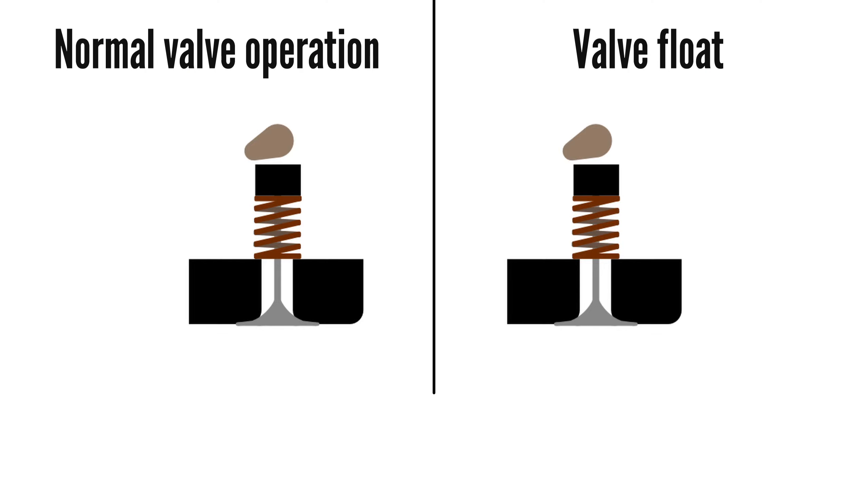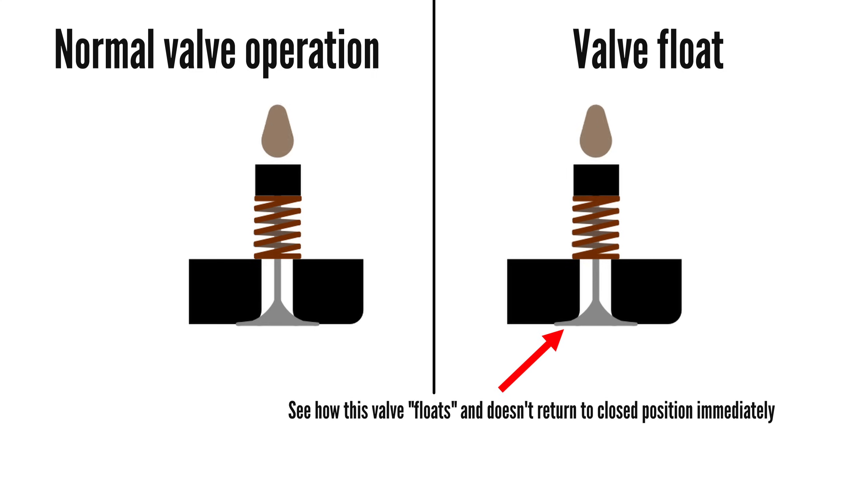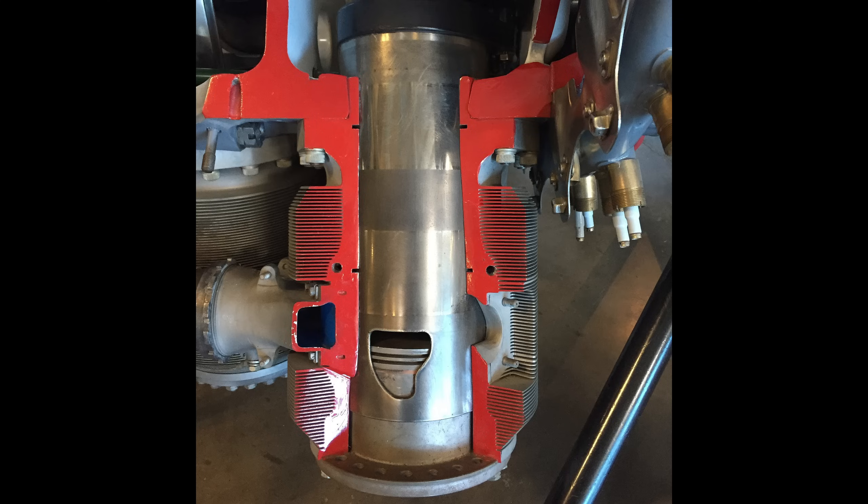Furthermore, a poppet valve engine is RPM limited to avoid valve float — when the piston speed is faster than the valve spring can return the valve — meaning incomplete and inefficient combustion, and potentially engine damage when pistons and valves collide. Stronger valve springs can combat this but increase the parasitic load on the engine and wear on valve train components. Poppet valves were also subjected to intense heat with no effective way to cool them at the time, whereas sleeve valves had a larger area of contact with the cylinder, allowing better heat dissipation.